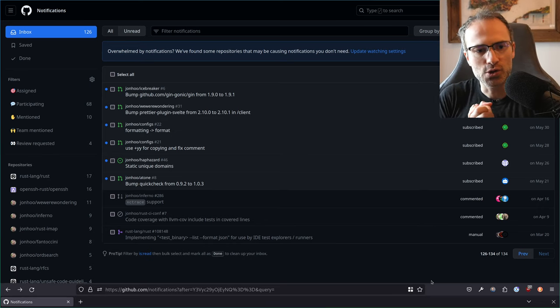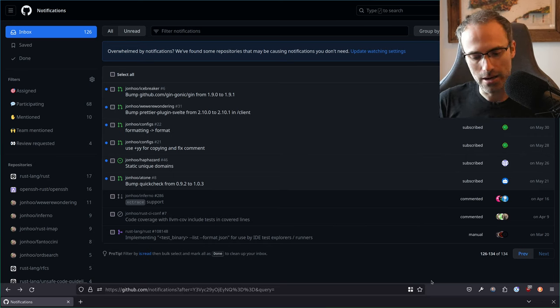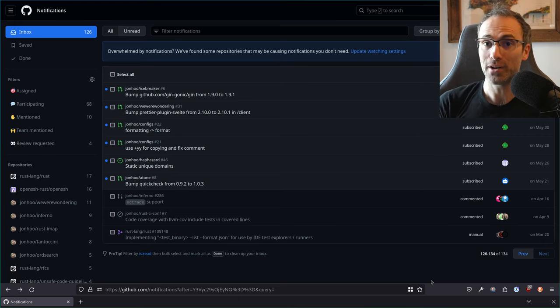Hi folks, welcome to another stream. This is going to be an open source maintenance stream again. As I mentioned in the previous one, given that I have been moving for the past few months and haven't really been keeping up with my GitHub notifications, there are now a lot of them that I need to get to, just because I maintain a bunch of open source things and I can't just leave them.